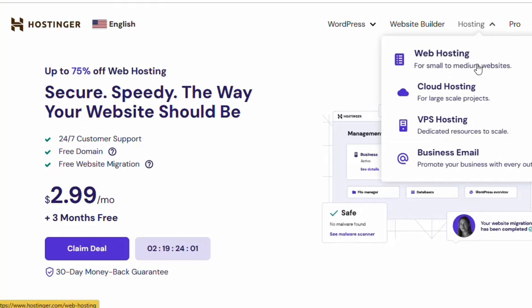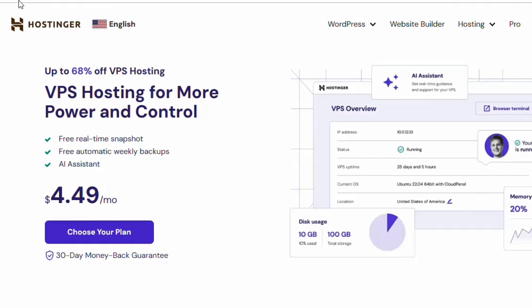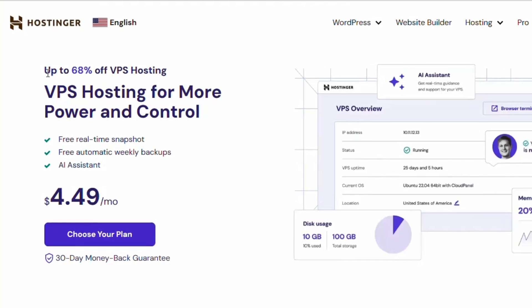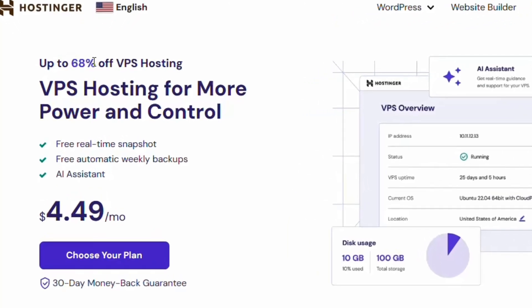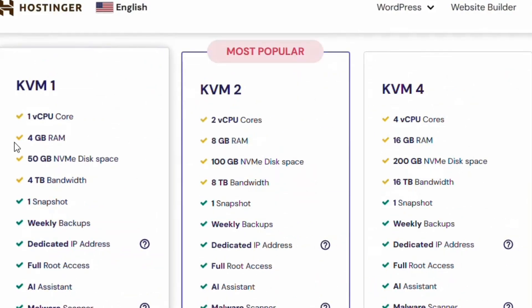It's going to display all the hosting plans — web hosting, cloud hosting, and VPS hosting. Click on VPS hosting and you'll see that using the link in the description gives you up to 68% discount on the VPS plan. Scroll down and I'll show you the various plans available.